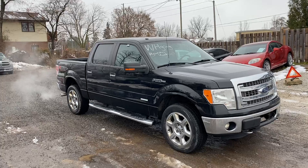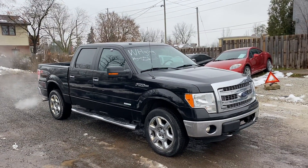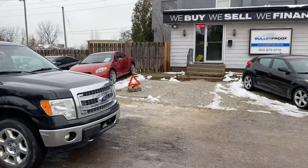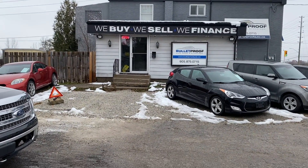2013 F-150 XLT XTR package, 4x4, 3.5L EcoBoost. For more information on this vehicle or additional photographs, please visit our website at bulletproofauto.ca. Thanks for checking us out.